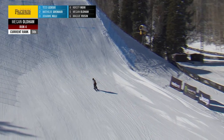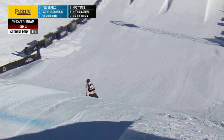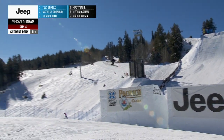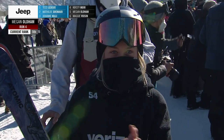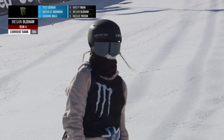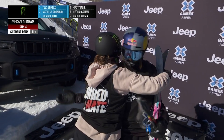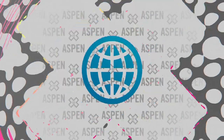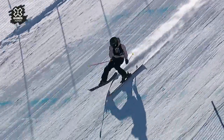The right cork nine tail grab. You could hear a pin drop right now. The anticipation — going for the switch double nine. We have not seen that out of Megan yet. And the dub 12. Oh, and she lands it! Oh my gosh. Wow. That is crazy — she just did two doubles in one run. Both her and Mathilde did two doubles in one run. Were her rails strong enough to overtake Tess Ledeux? Only time will tell.